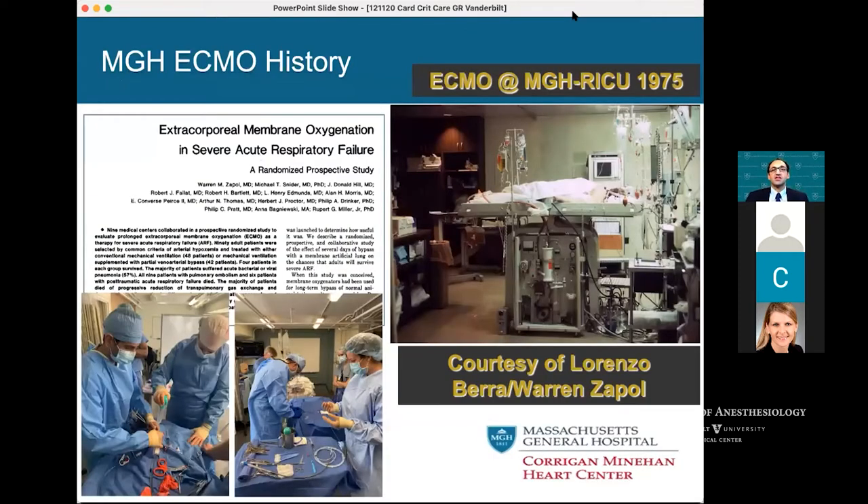MGH has a long history in ECMO management. I received a picture from Warren Zapal and Lorenzo Bear — they were doing ECMO in 1975 in the old RICU. Warren Zapal was the very first person to do a real randomized prospective study on ECMO patients, in 1979. Fast forward to 2020 and you're talking about ECMO for COVID-19.